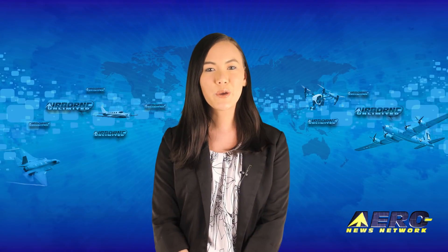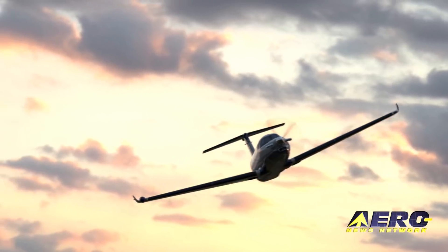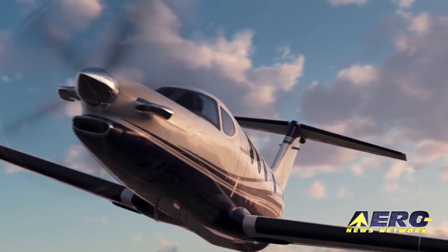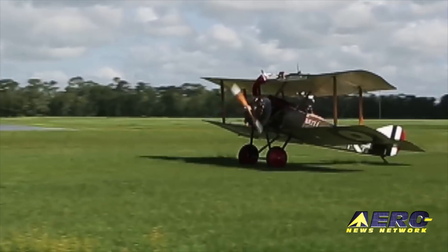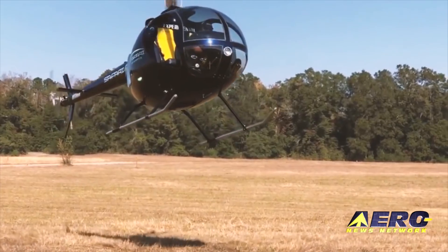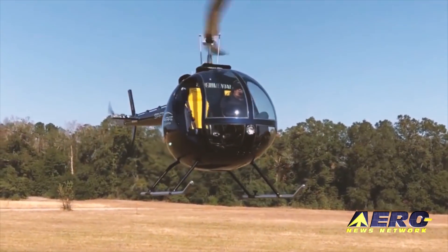Coming up on today's episode of Airborne Unlimited: Textron Aviation's Cessna Denali enters a new phase of development, Kermit Weeks deals with PUP damage during a test flight, and the new Safari 500 is coming to AirVenture.